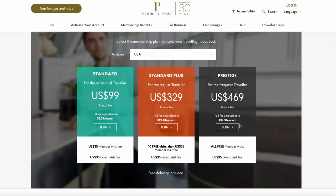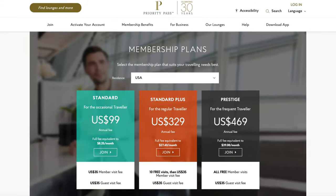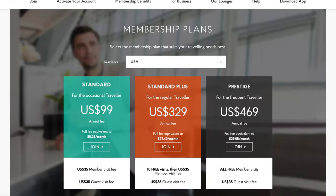There are a couple of different ways to acquire a Priority Pass membership. The first way would be by applying directly through their website. Alternatively, it is actually possible to receive a complementary Priority Pass membership via a select number of different credit cards. Both of these options offer different levels of membership access. There are three levels to choose from when you pay for a Priority Pass membership, and depending on what credit card you use will affect the type of access and benefits you will receive.